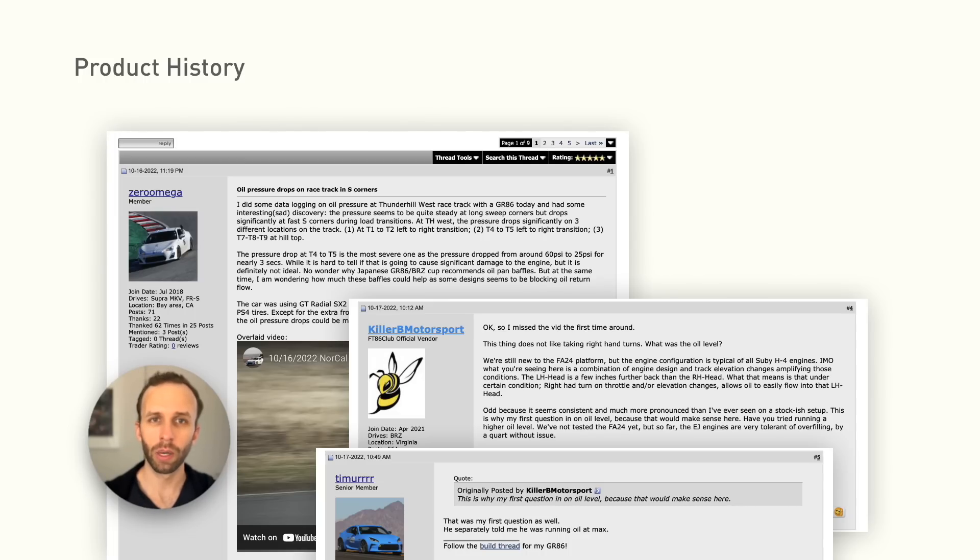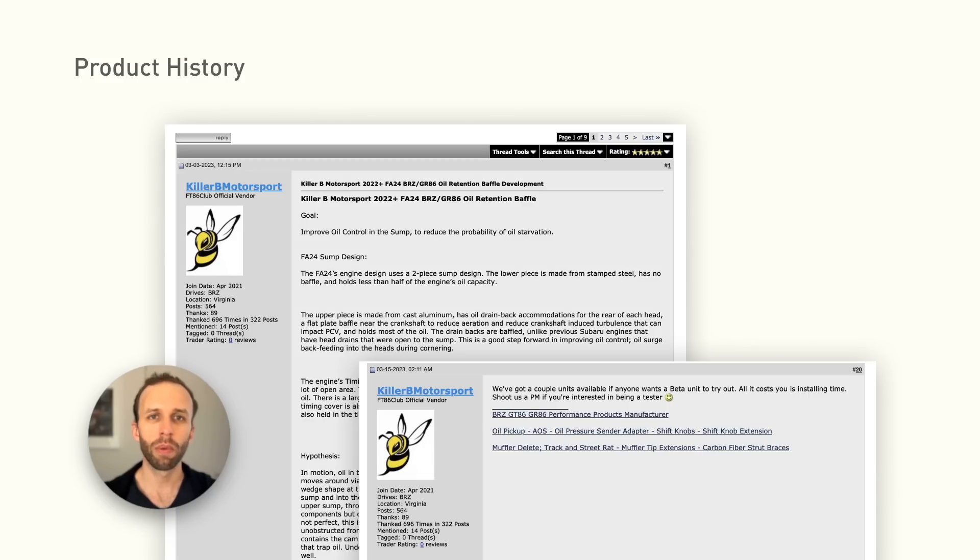I wanted to share a little bit about the history of this product to give credit where it's due. Zero Omega, aka NoStreetRacing86, was the first person I know of to report observing these pressure drops, all the way back in November of 2022. These pressure drops were corroborated by Track and Build. In March of 2023, Killer B Motorsport published the hypothesis behind this baffle design. Shortly thereafter, they made a call for testers, and that's how I got involved.